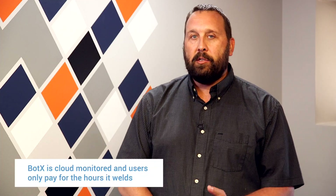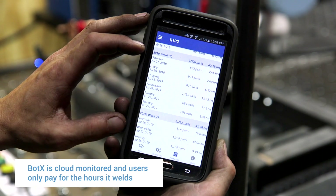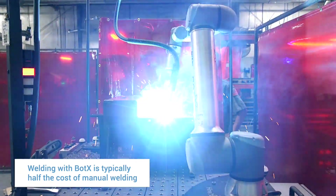The BotX robot comes with clamping systems and everything you need — it's just plug and play. There's no capital investment up front; you pay by the hour, and the per-hour charge applies only when it's actually welding. Compared to an employee's hourly wage plus all overhead costs, you're probably saving half of what you would pay a normal welder.